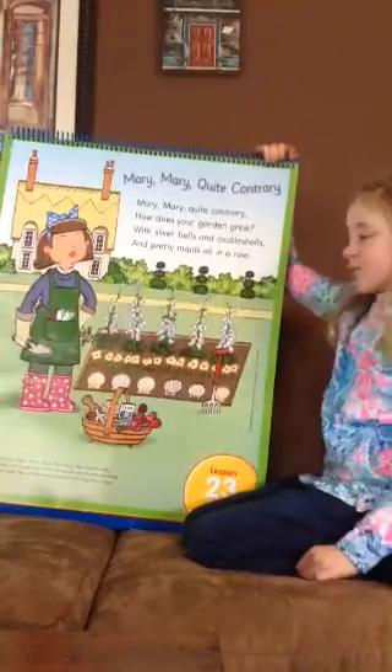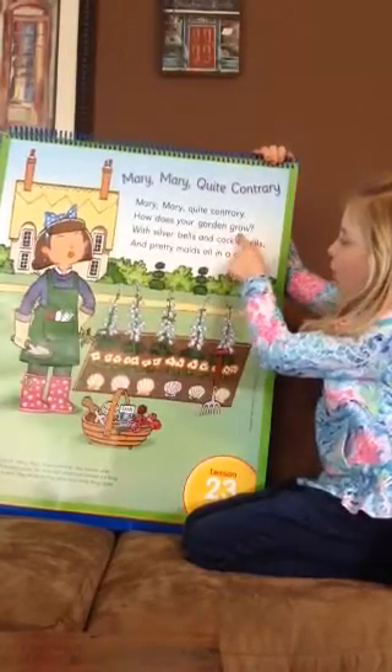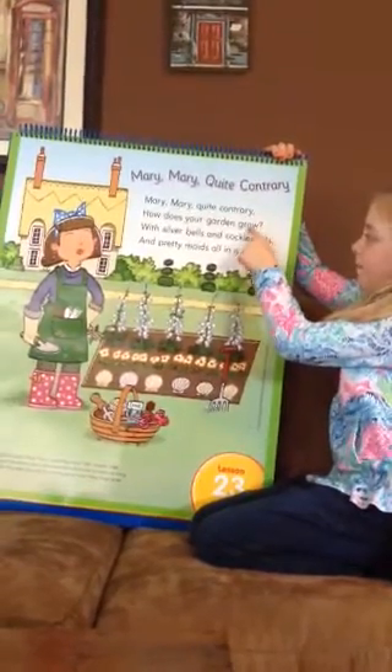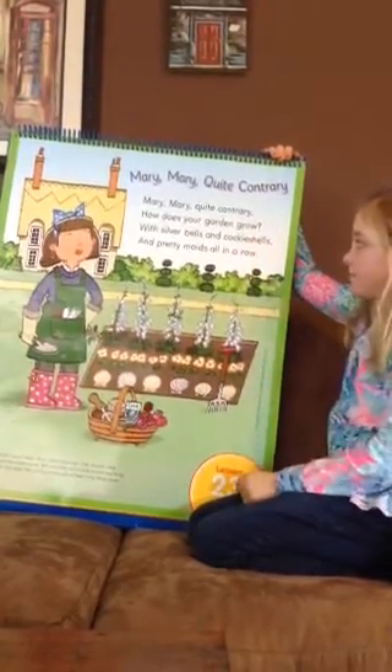So grow and row. Can you point to grow? Grow, row. And what's special about those, Emma? Grow, row. Yep, they rhyme. Good.